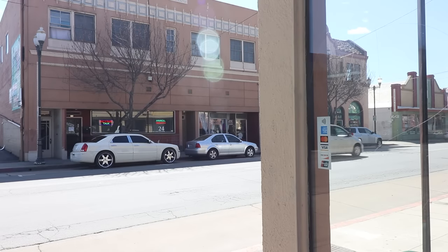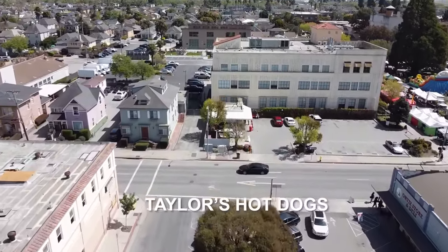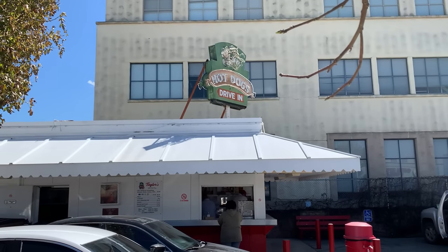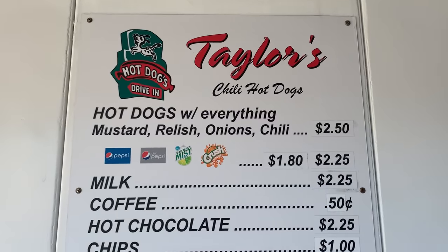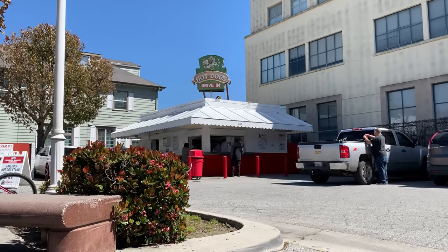They have the best chili dogs, so I got two chili dogs. Let's give it a try — oh yeah, this is what we have here. They're still good! Those chili dogs are great. I'm nice and full now — honestly I'm a little bloated.